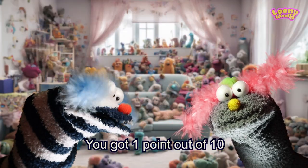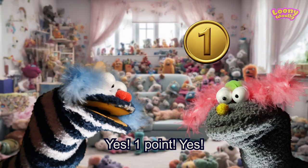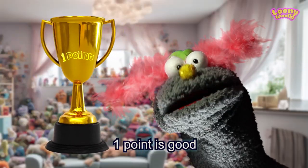I get it. You got one point out of ten. Yes, one point. Yes! One point is good.